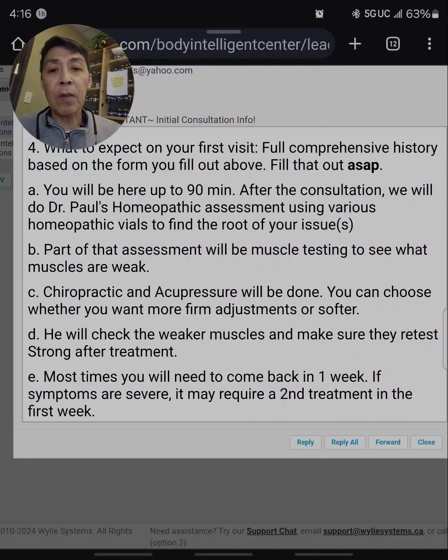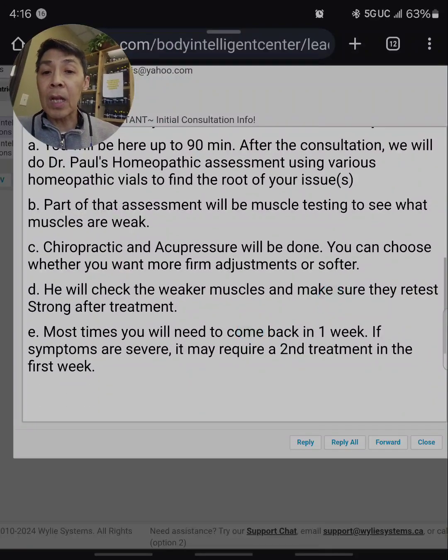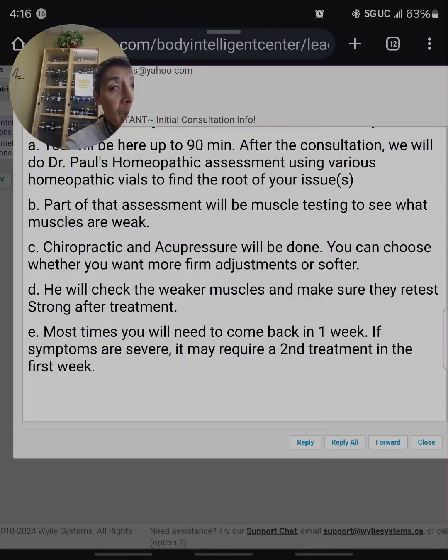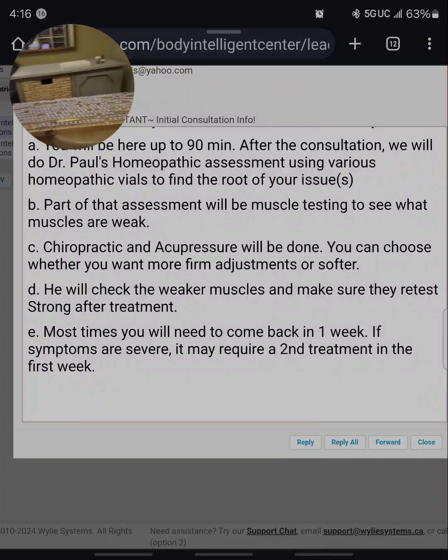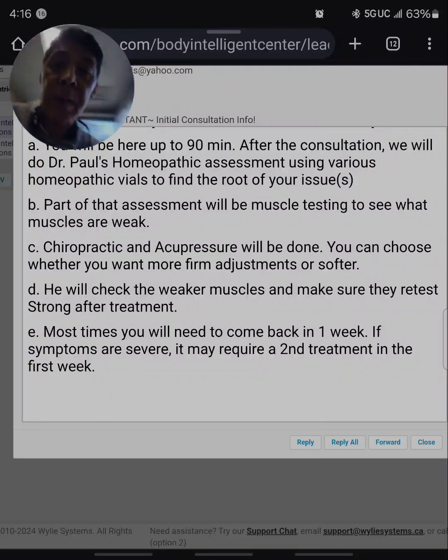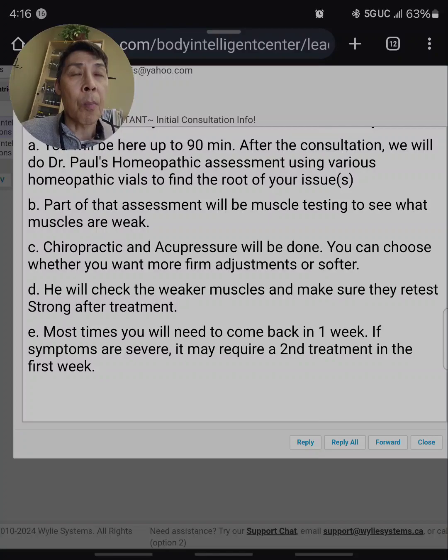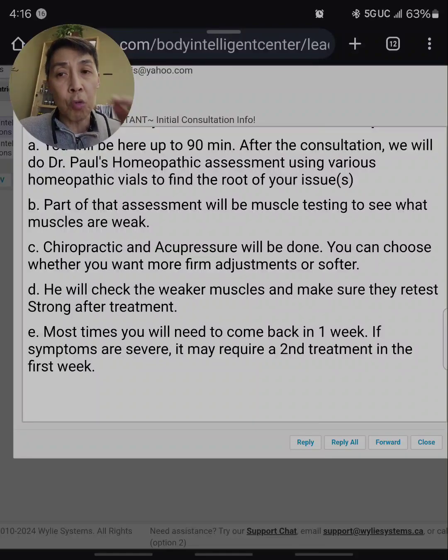On the first visit it's going to be a very comprehensive history — it could take up to 90 minutes. Then we're going to do a full homeopathic assessment with my vials. Back there are a bunch of different vials, also located right here. I'm going to do a full homeopathic assessment using skin resistance, sign of form, and muscle testing to see where you're weak and where your body is out of balance. Then we apply the treatment, which includes homeopathic remedies — drops of water with frequencies built in of organs — to figure out what toxins are affecting you, done through chiropractic, acupressure, and the homeopathic assessment.